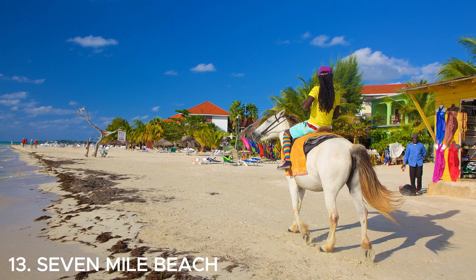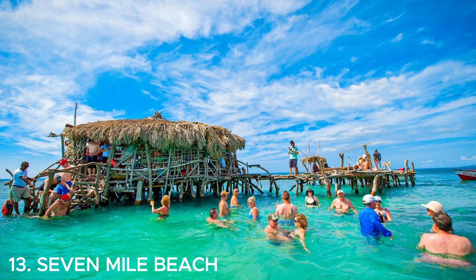Number thirteen is Seven Mile Beach in Negril, Jamaica — absolutely stunning. It's known for its soft white sand and crystal clear turquoise waters. You can relax on the beach, go for a swim, or even try out some water sports like snorkeling or jet skiing. It's the perfect spot to soak up the sun and enjoy the beauty of the Caribbean.